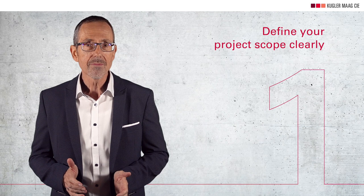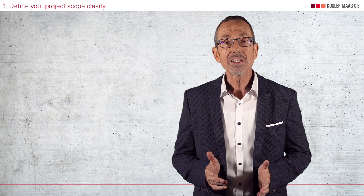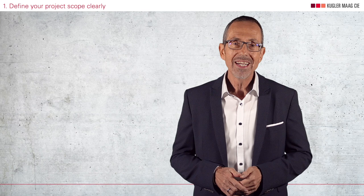Now let us have a look at the three most important points of the project management process. Point number one is define the project scope clearly. The project scope describes what the project is about and what it shall accomplish. If you don't have a clear project scope you're just in quicksand. You don't have a basis to estimate your effort, and then you have no justification for your personnel capacity.